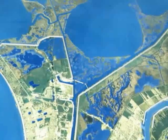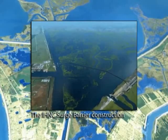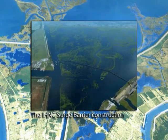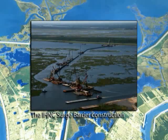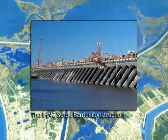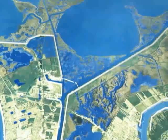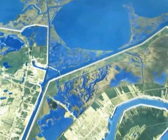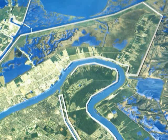The IHNC Surge Barrier Project at Lake Bourne will be the largest surge barrier of its kind in the world, and also the Corps' largest ever civil works design-build construction contract. The Seabrook Floodgate and Lake Bourne Surge Barrier will work together to prevent storm surge from entering St. Bernard Parish, New Orleans East, the Lower Ninth Ward, Gentilly, and New Orleans metro areas, substantially lowering risk. To complete the perimeter system on the east bank, a 22-mile flood wall will connect the IHNC surge barrier to the Mississippi River Levee in St. Bernard Parish.